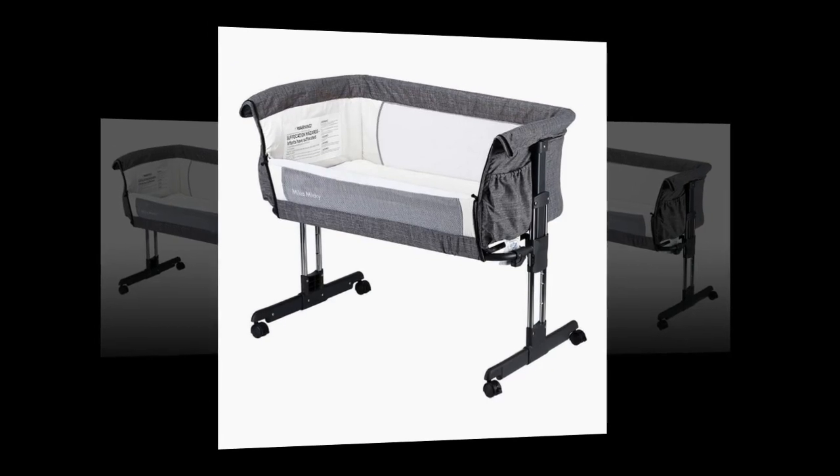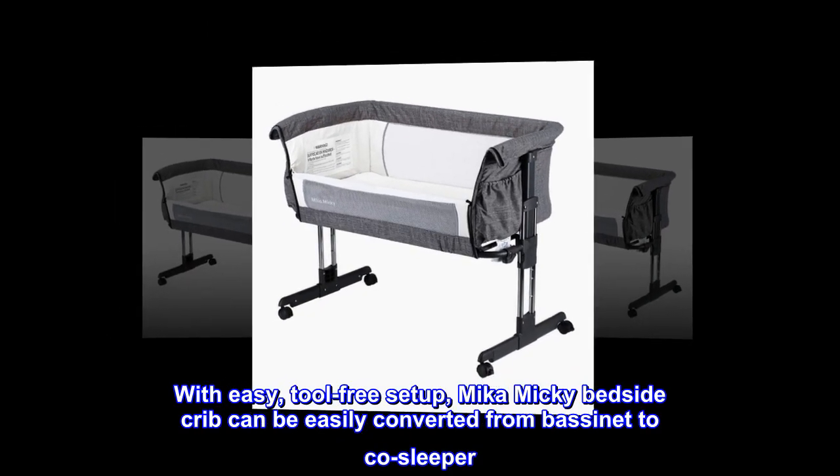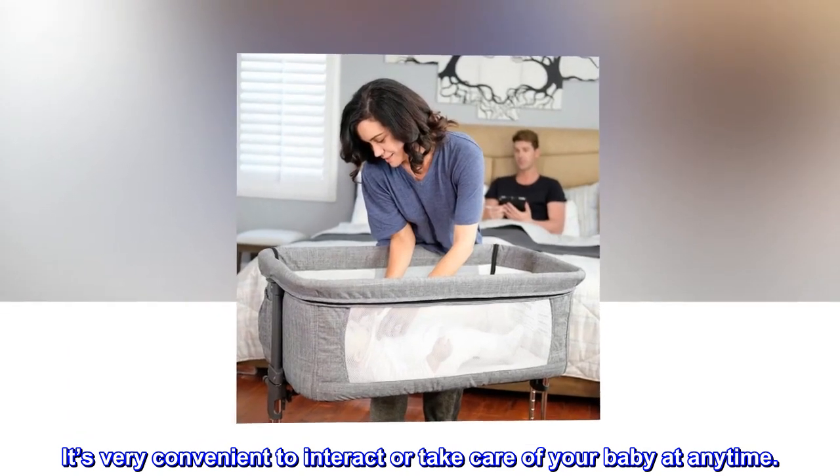Bedside sleeper. With easy, tool-free setup, Mika Mickey bedside crib can be easily converted from bassinet to co-sleeper. It's very convenient to interact or take care of your baby at any time.